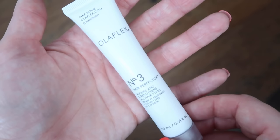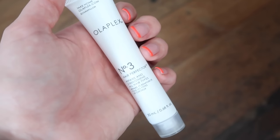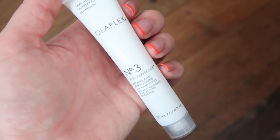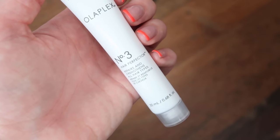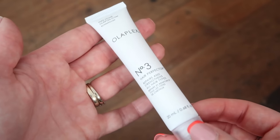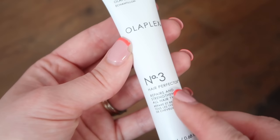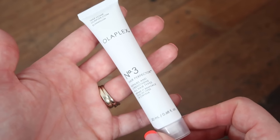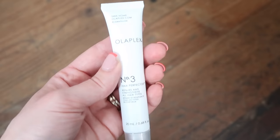Next up is Olaplex Number Three — the most famous of all the Olaplex products. This is 20ml, which is a fifth of the full 100ml size. A full size retails at £26 or 27.50 euros. It's a hair savior powered by a patented system that noticeably repairs damaged locks. You apply it to wet hair, leave it on for a minimum of 10 minutes, then wash your hair as normal. This is worth £5.20 in this size.